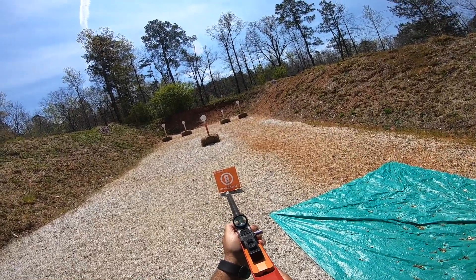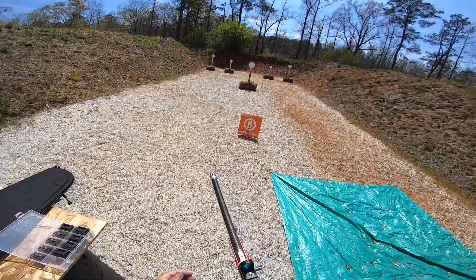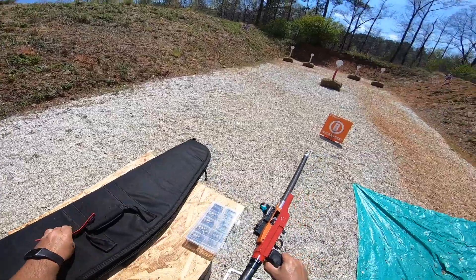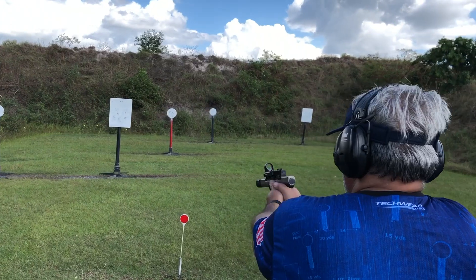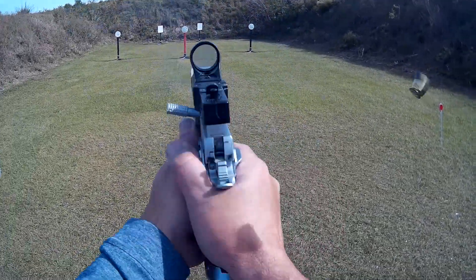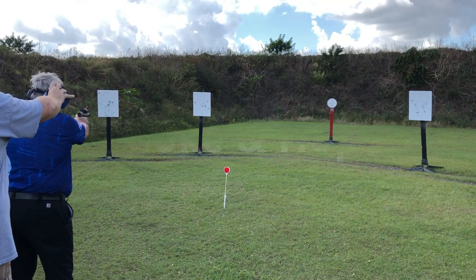Are you ready? Stand by. 2-9-3. If you're finished, unload and show clear. If clear, flag. All right.